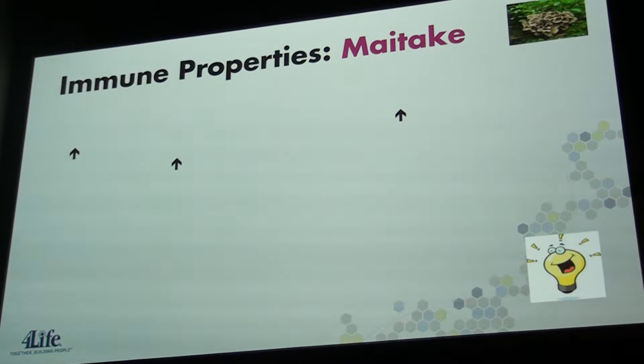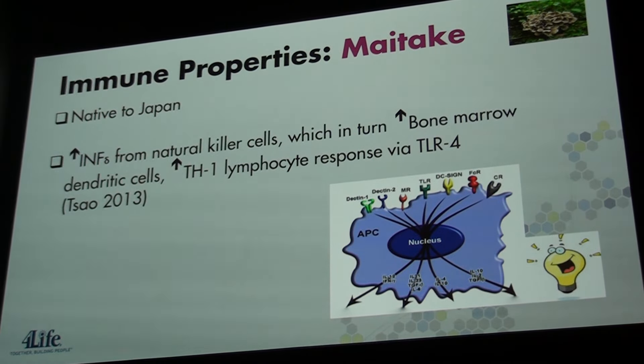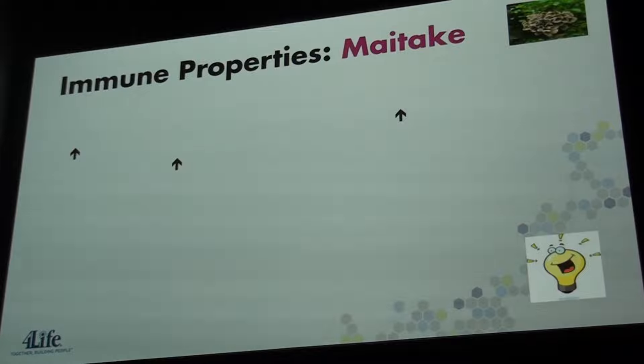Maitake mushrooms are edible and native to Japan. In the Journal of Agriculture and Food Chemistry in 2013, Sal and colleagues showed that the addition of a maitake mushroom extract increased interferon from natural killer cells, and in turn increased bone marrow dendritic cell toll-like receptors.